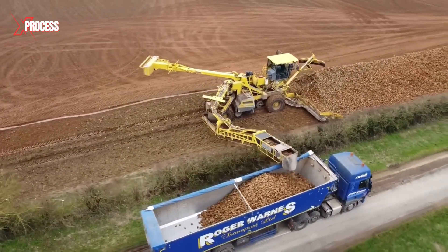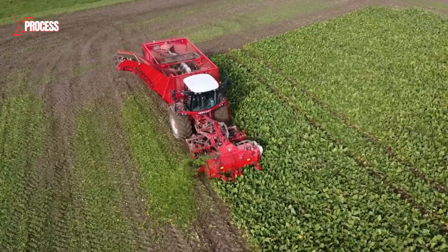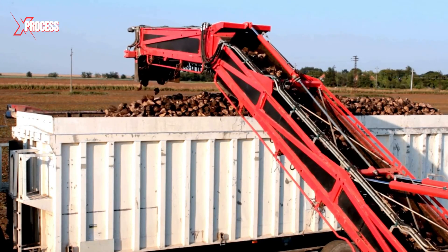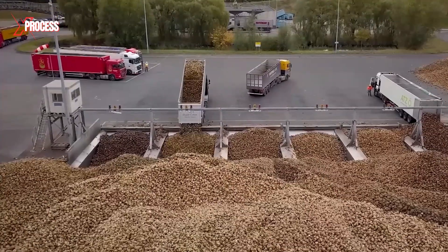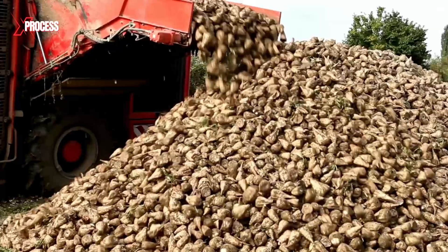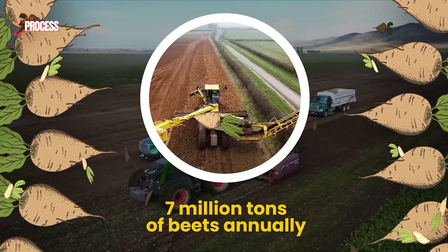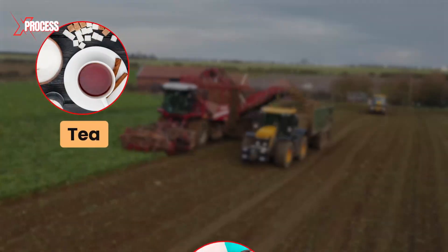After harvesting, the beets are prepared for processing. They undergo an initial cleaning to remove soil and other attached impurities. The leaves, which do not contain sugar, are removed, and the beets are loaded into harvesters that can gather more than 25 tons per hour. The harvested beets are temporarily stored before being transported to the processing factory. Storage conditions prevent decay and quality loss. British farms produce nearly 7 million tons of beets annually — a crop essential for producing sugar that sweetens tea, coffee, and desserts.